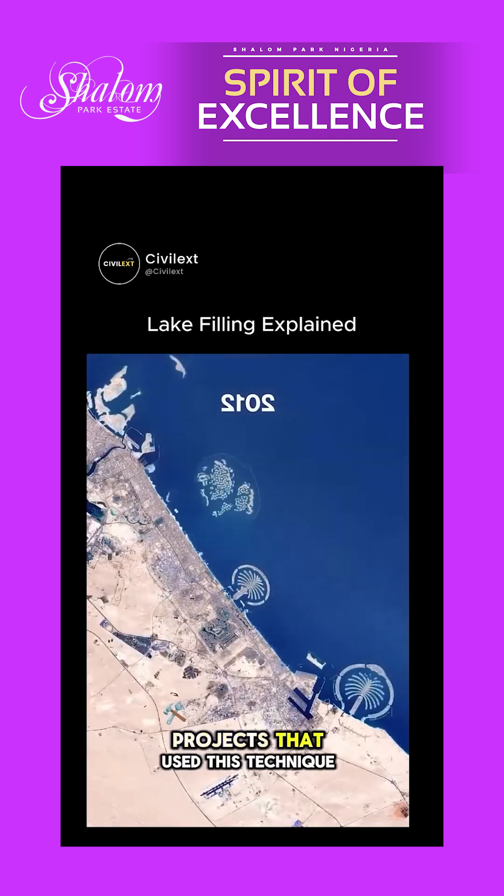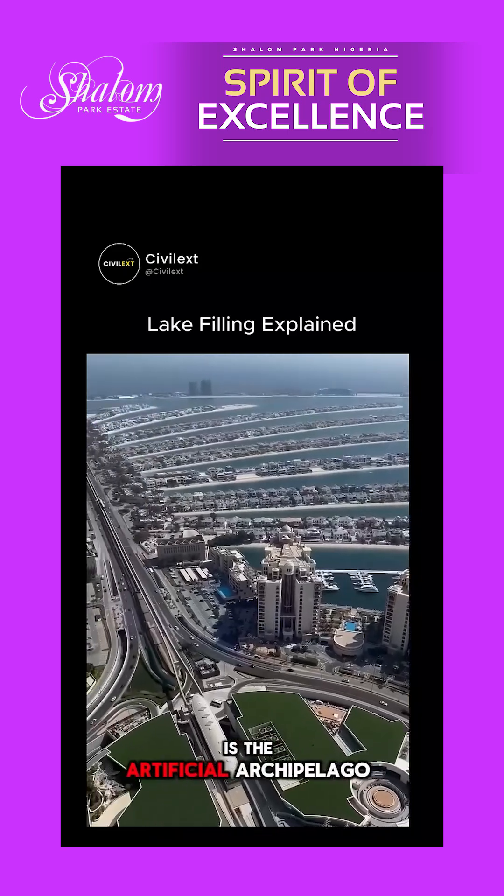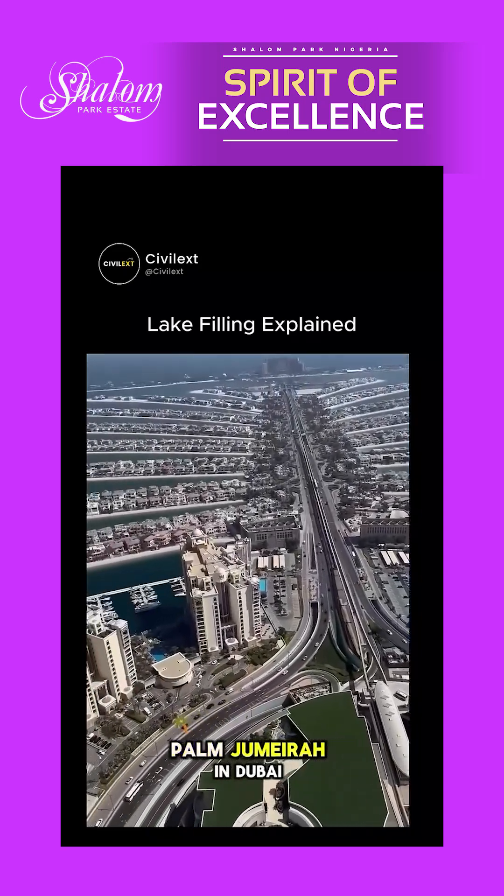One of the most famous projects that used this technique is the artificial archipelago Palm Jumeirah in Dubai.